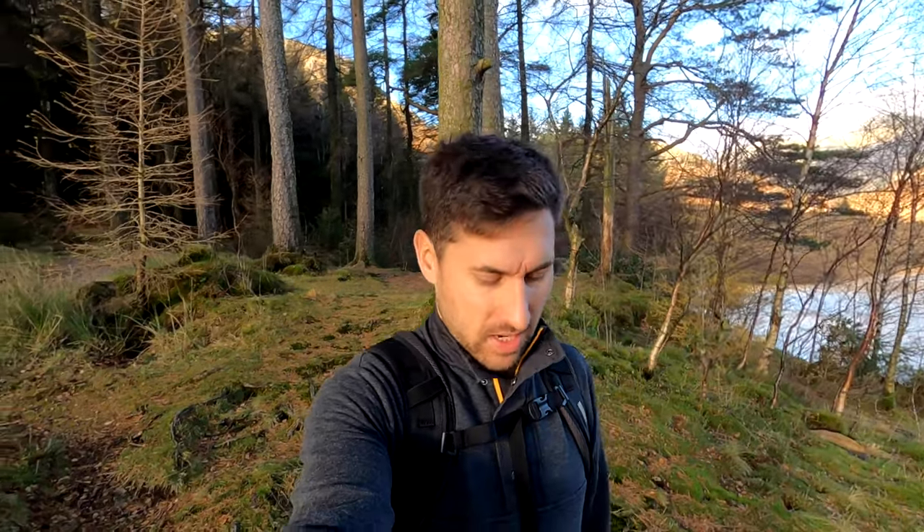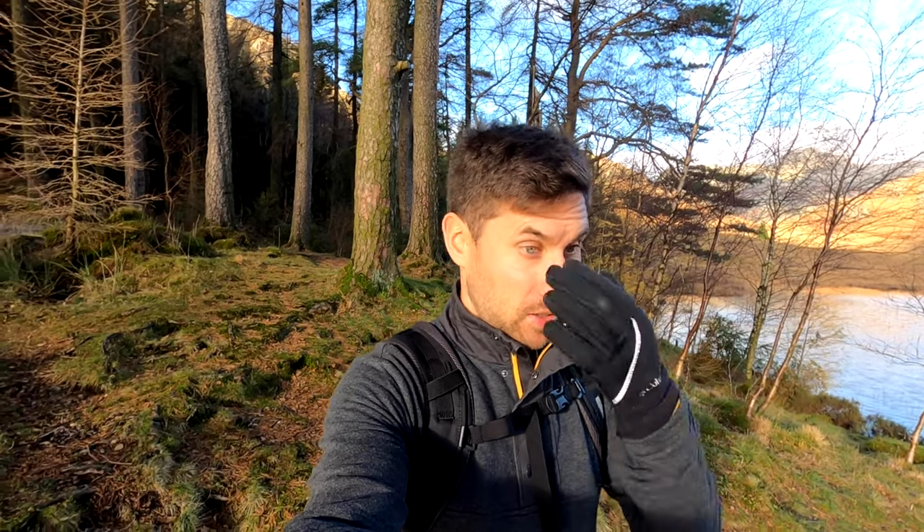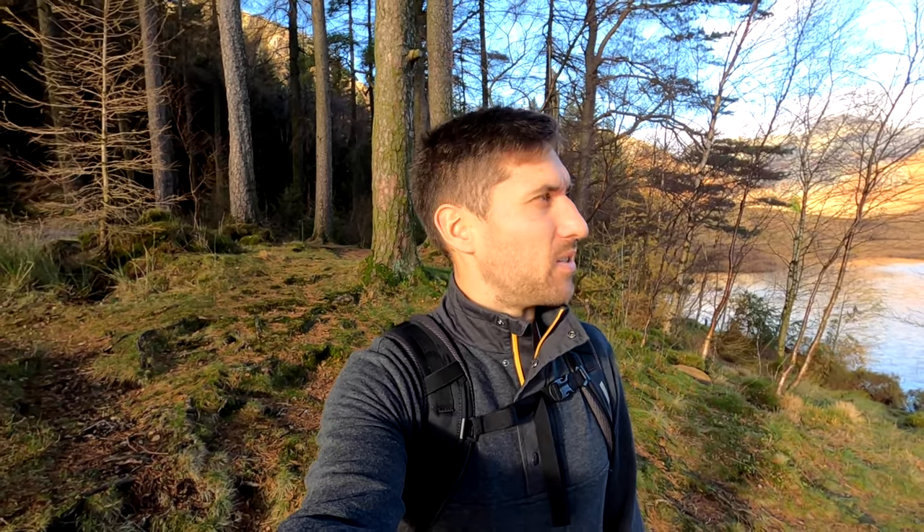We've just made it to Blea Tarn and the sun is popping up over the clouds, which is really nice. We think we're just going to sit down and relax for a little bit on the edge of the lake. The last few days we've been really tired from hiking up Old Man Coniston and all the work we did yesterday in the bad weather. This is a fairly easy hike today — we're just going to walk around the lake and take it easy. We definitely need a more relaxed day because we've been on the go non-stop, so it's nice to just be able to take it easy a little bit.